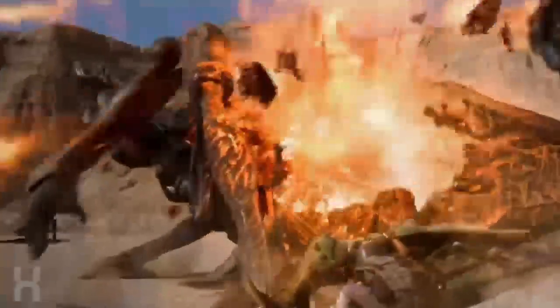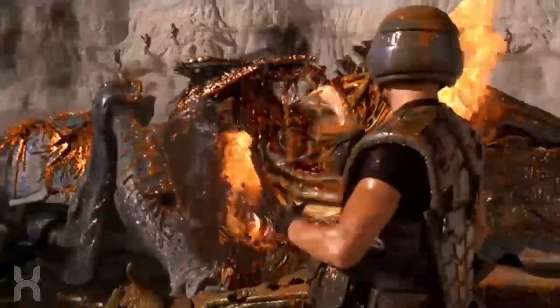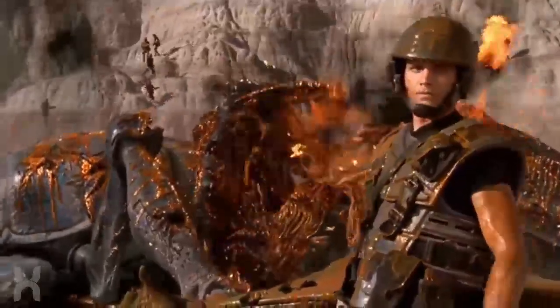If there's any other character you'd like explained in the Starship Troopers universe, comment below — I'd be happy to explore them in future videos. And as always, thanks for watching. My name is Nick, and for more on the Starship Troopers universe, subscribe to Hybrid Network!